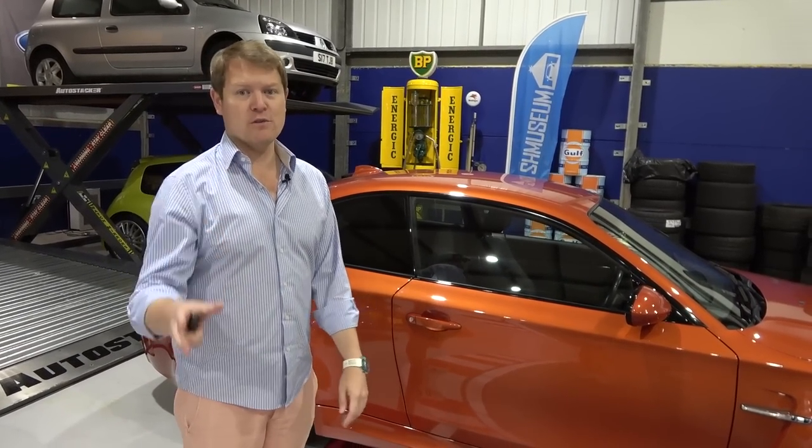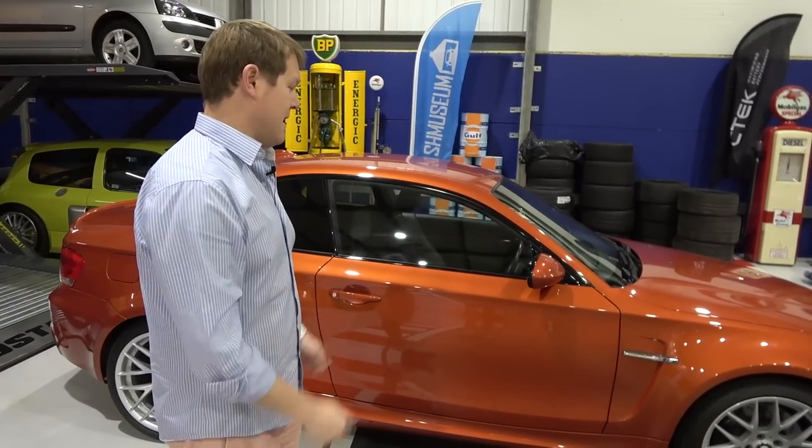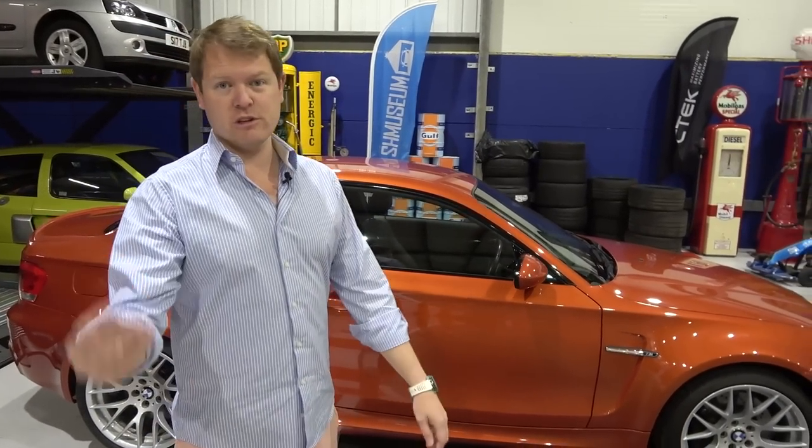Super happy with that. A big thanks to the Droid guys for coming down - if you need this kind of system they have loads available, this generation one series, the F21s, all sorts of other models as well. I'll pop their link down below. Really cool that despite having just bought it from them, they reached out and we got that sorted out.